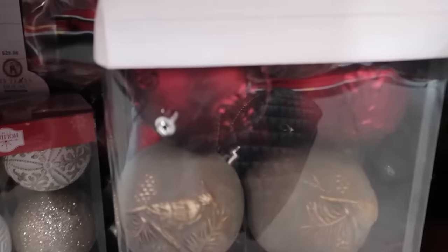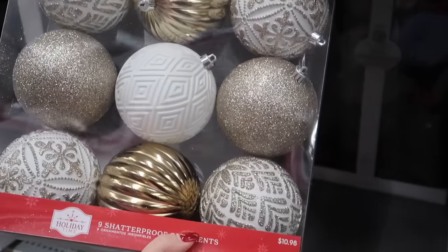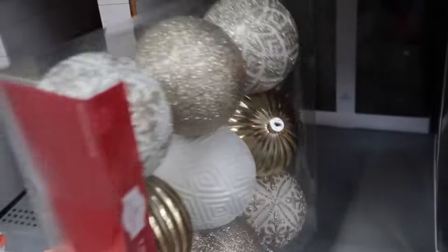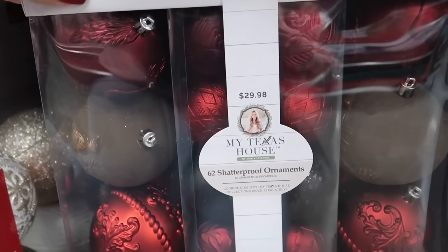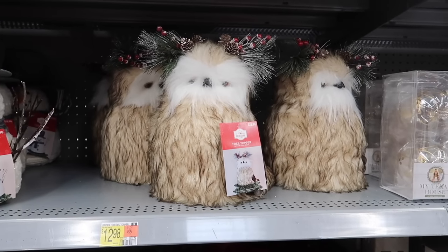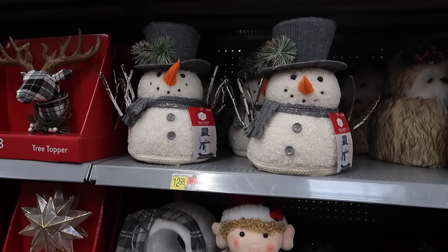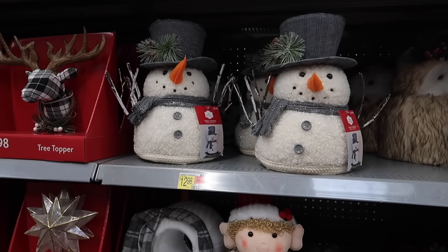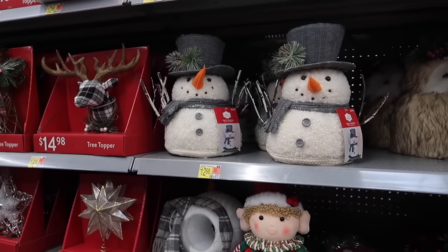They have some bulk ornaments which can be more cost-effective — a very nice combination of reds, rusty browns, and forest greens. Then there are furry owls for $12.98, a snowman for $12.98 as well, and different figures made with different materials to choose from.